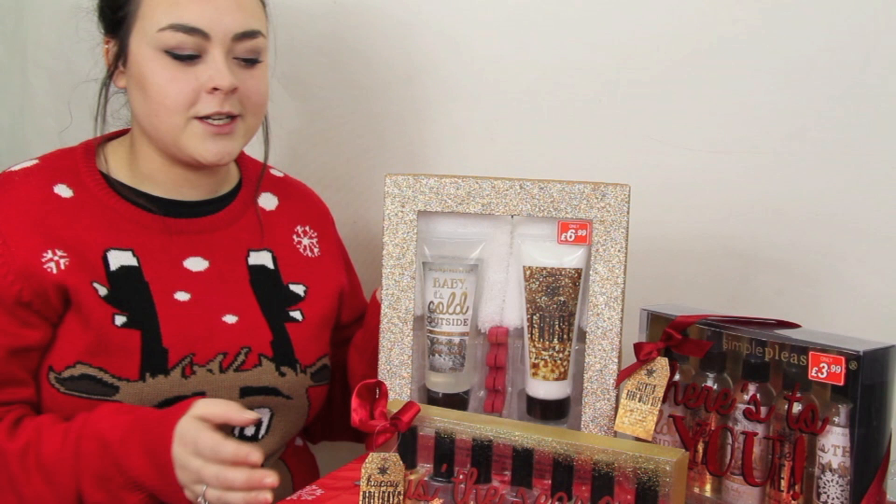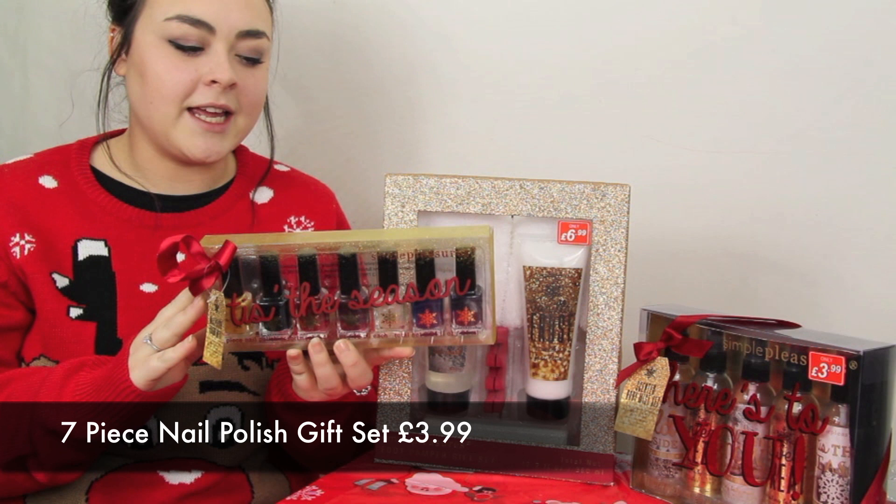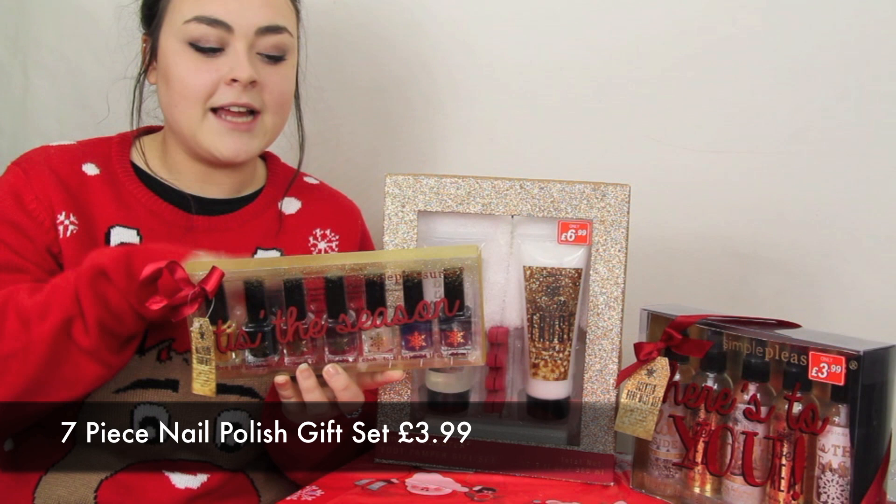We also have three gift sets from Simple Pleasures. The first one is the nail varnish set — you get seven nail polishes for only £3.99, ranging in colors like blues, reds, golds, and whites, which is incredible.